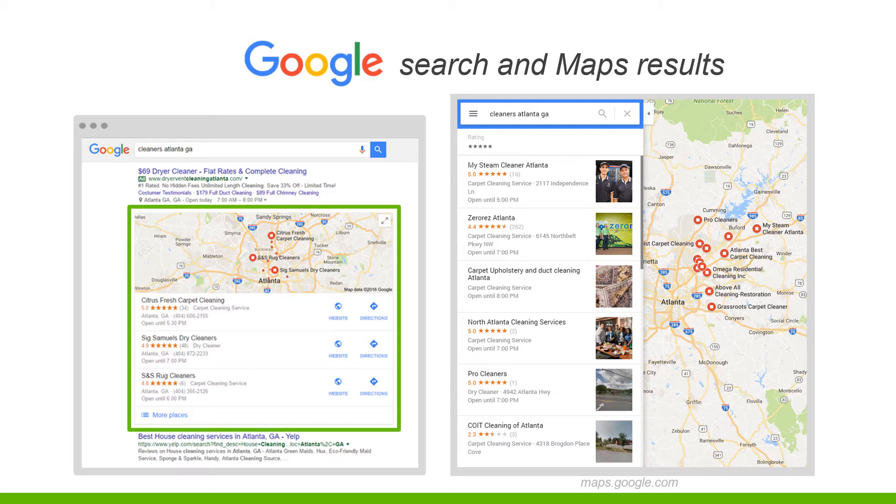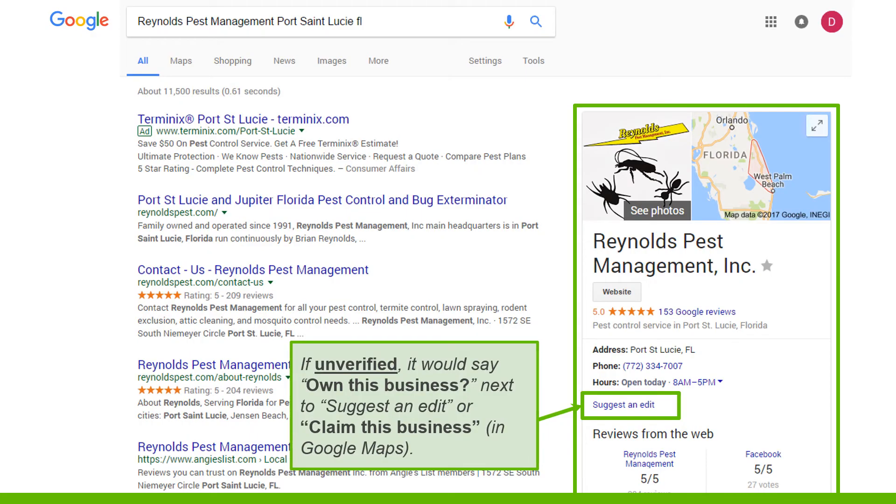Here's an example of what the Google search map results look like. You've got your top three results, and then if you click 'More Places,' this is what pops up - you can scroll through and find all the local businesses, their ratings, and all of that good stuff.